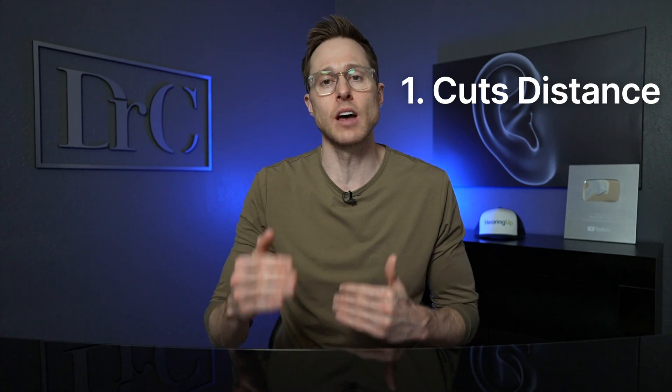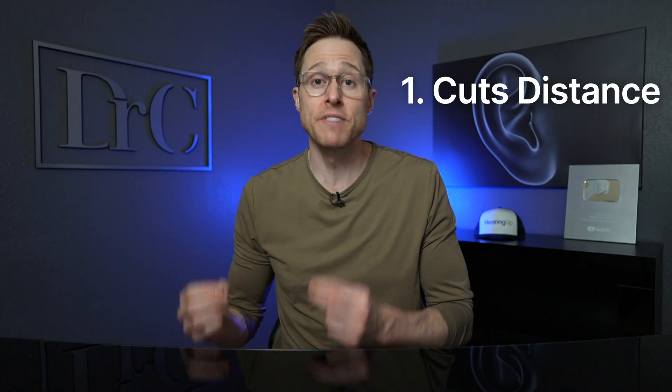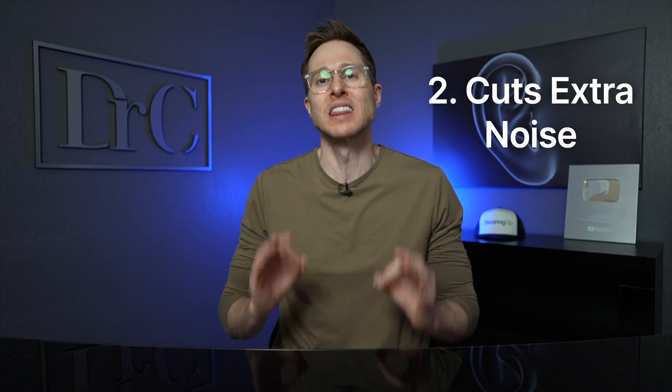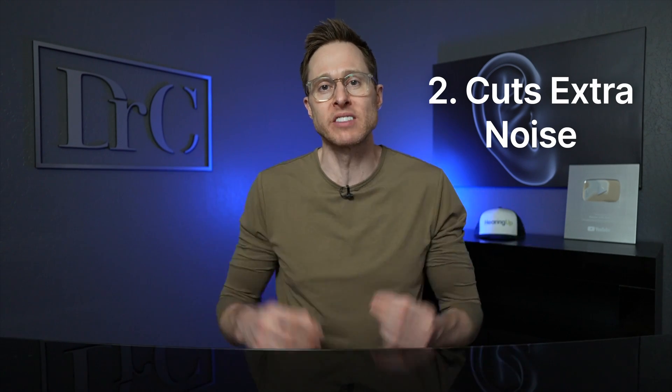Remote microphones help in two ways. First, they cut down the distance that sound has to travel, which prevents it from getting softer and ensures a higher signal-to-noise ratio — and the higher the signal-to-noise ratio, the more separation you'll have of speech over background noise, significantly improving your speech intelligibility. Second, remote microphones don't allow background noise to mix in with the speech signal. The further distance speech travels, not only does it get softer, but there's more opportunity for background noise to mix in with that speech signal.